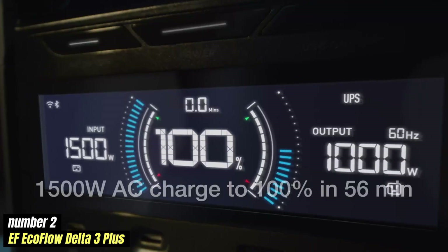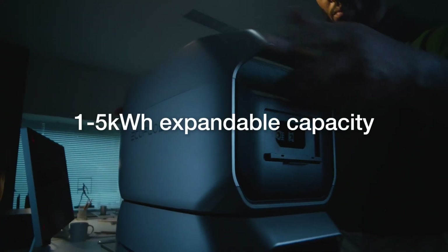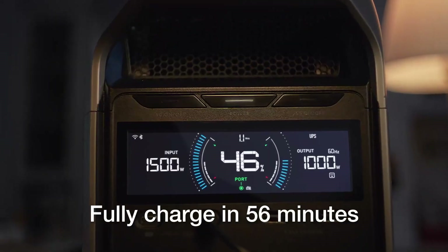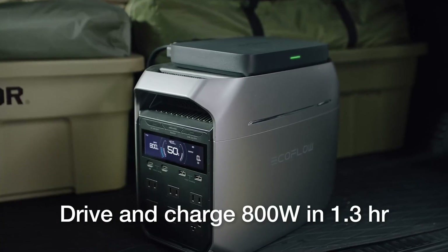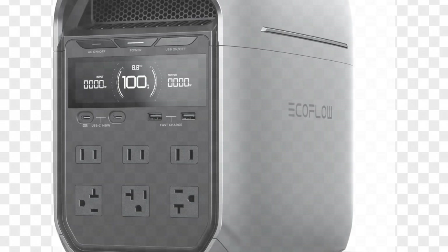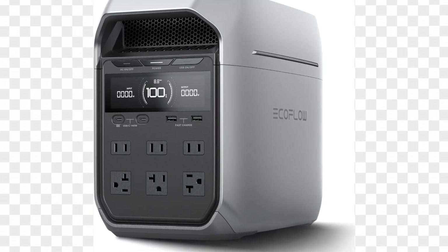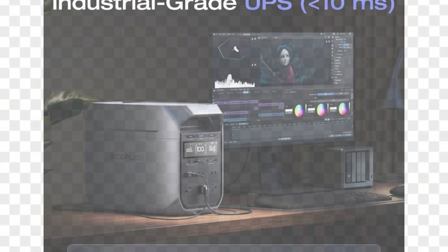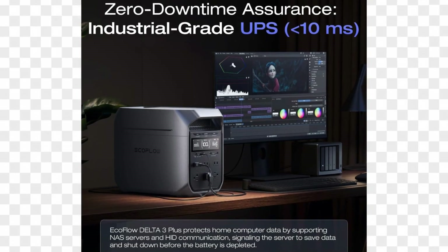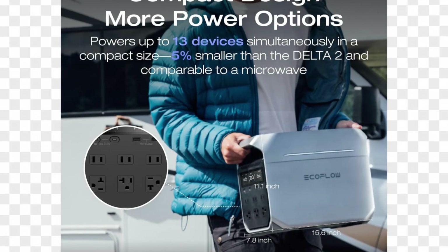Number 2: EF EcoFlow Delta 3 Plus — Highest Durability. It is making waves in the portable power station market, offering impressive features that cater to a variety of needs, whether you're camping in the great outdoors, needing backup power during an outage, or just looking for a reliable source of energy for your devices on the go. Priced at approximately $1,199, the Delta 3 Plus represents a strong investment for those seeking versatility and performance. One of the standout features is its substantial capacity of 3,024Wh, providing ample power to charge multiple devices simultaneously. The unit can power everything from small electronics like smartphones and laptops to larger appliances such as refrigerators and power tools, thanks to its impressive 3,600W output with a 7,200W surge capacity.